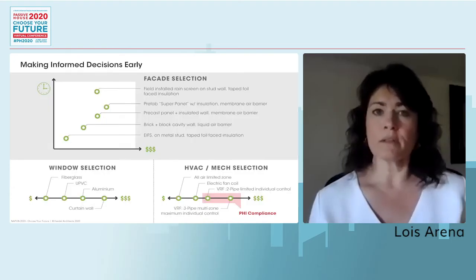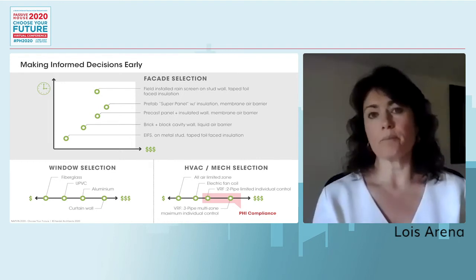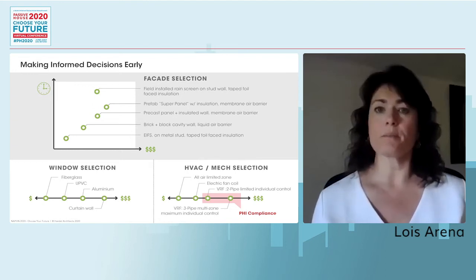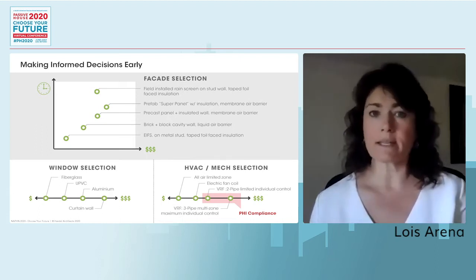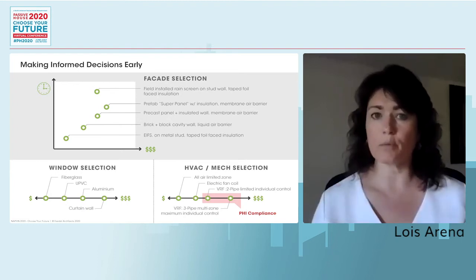The other important thing was showing clients an array of potential solutions for meeting the Passive House standard — ones we had analyzed and costed out on other projects — to help them make the quickest decisions about what to use. The timeframe is very tight; you can't tell a student their dormitory won't be ready on schedule.